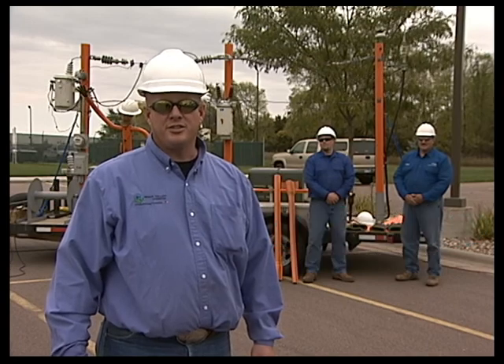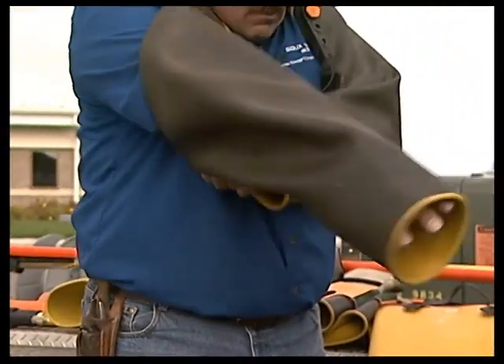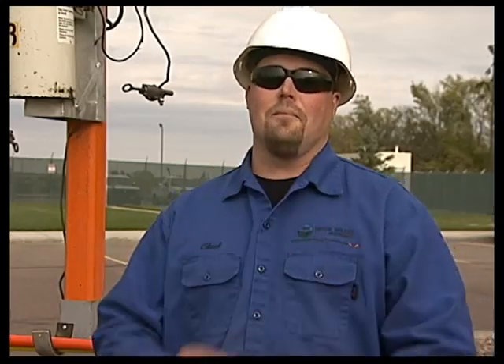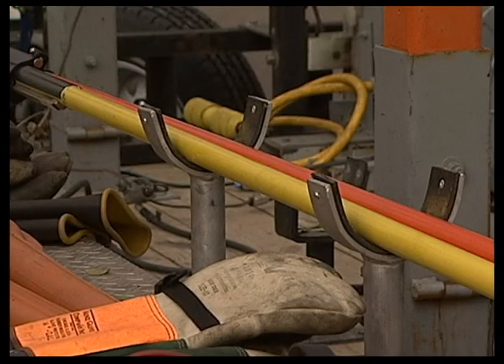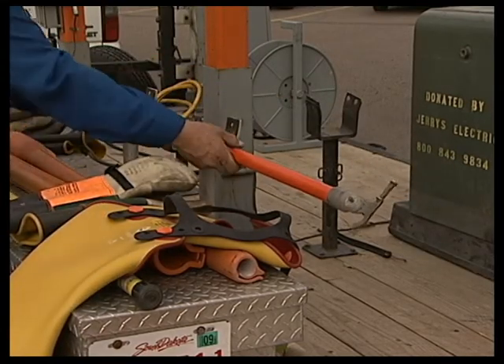All line workers use personal protective equipment to keep them safe while working on high voltage electric lines. For example, they use hard hats, safety glasses, tested rubber sleeves, tested rubber gloves, flame-resistant clothing, and insulated and tested fiberglass tools such as this shotgun and switching stick.